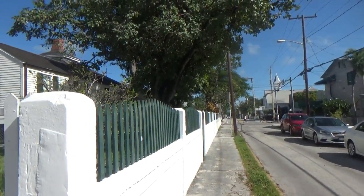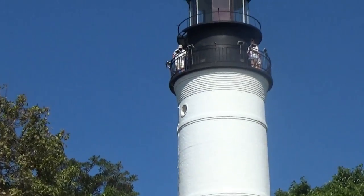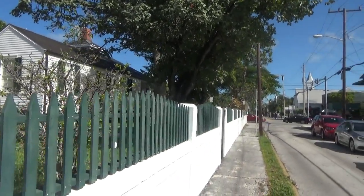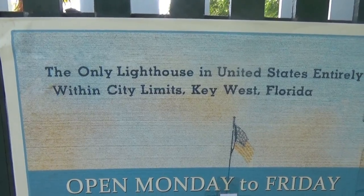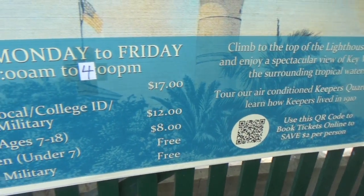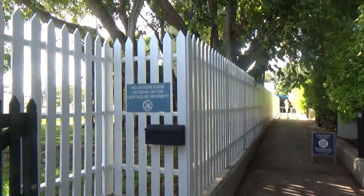I'm just one block off of Duval Street, which is the most popular street in town. There's a lighthouse here which, surprisingly to me, is a few blocks from the coast. You can see people up there. It's the only lighthouse in the United States entirely within city limits — I don't know that that's really such a big deal. And they want as much as seventeen dollars to go into the grounds here. I'm just thinking it's not worth that — I've seen and been in several lighthouses before.